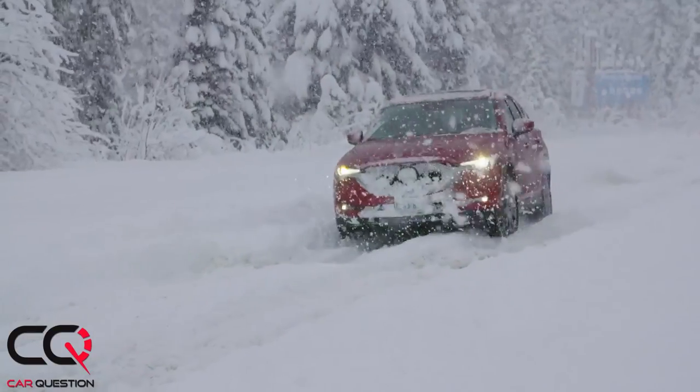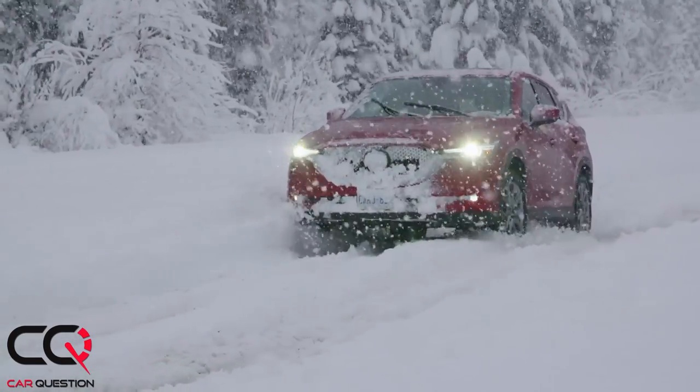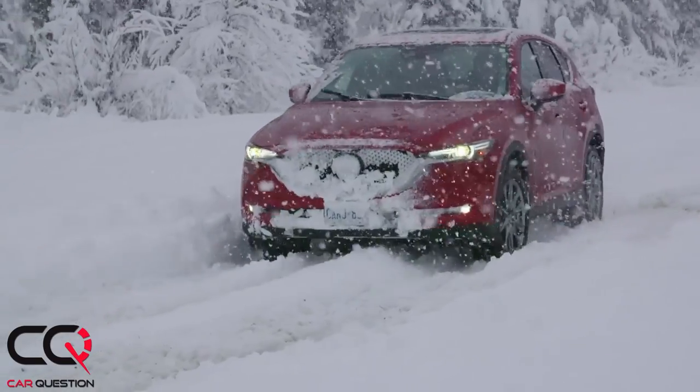Welcome to Car Question. Today we're talking about all-wheel drive systems, and we've got an expert with us — Dave Coleman of Mazda. We want to thank Mazda for being the first manufacturer to come talk with us about our AWD tests. Today we tested the new CX5 and talked about that all-wheel drive system and how it interacts with G-Vectoring Control, traction control, and the stability system.